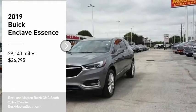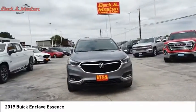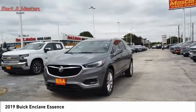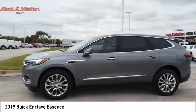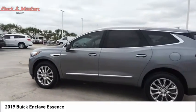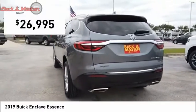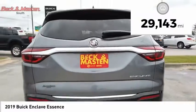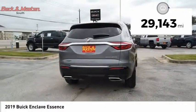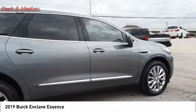Come test drive the 2019 Enclave. The Enclave offers three rows of seats standard, with seating for up to eight passengers. Not only is it roomy and stylish, but Buick really did its homework on this vehicle — they did not cut any corners. It is priced below $30,000, and this vehicle has less than 30,000 miles. A vehicle like this doesn't come along every day; come in and get it before someone else does.